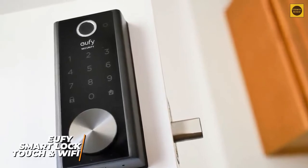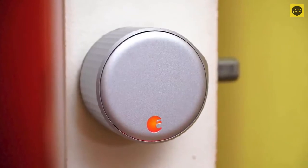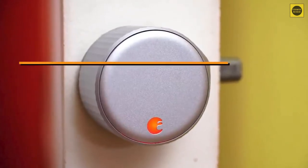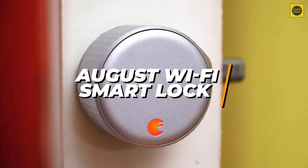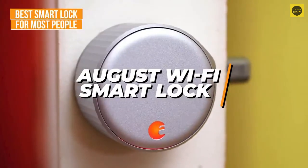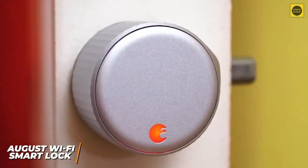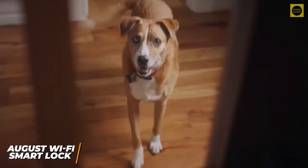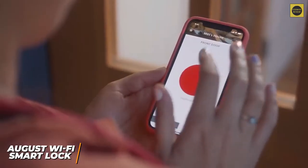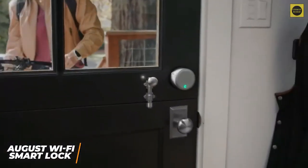If you're an average user who wants the best mix of durability, performance, ease of use, and price, then the August Wi-Fi Smart Lock is probably going to be the best product for you, and it's our pick for the best overall smart lock for most people. The latest generation offers excellent performance and some crucial improvements over its predecessor, featuring a built-in Wi-Fi radio to directly connect with your home network.